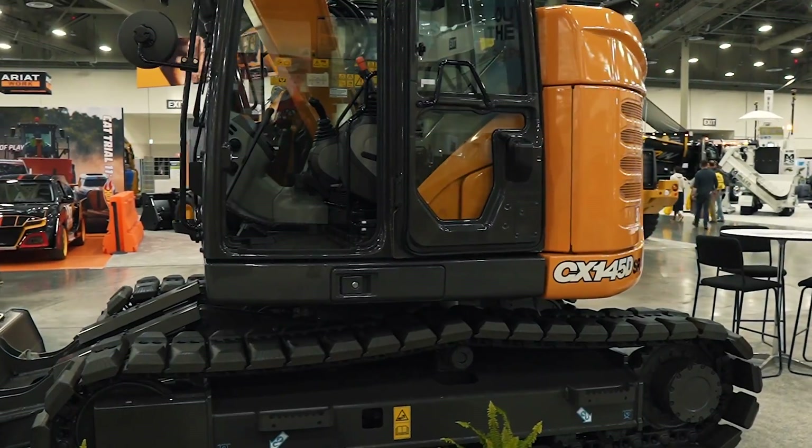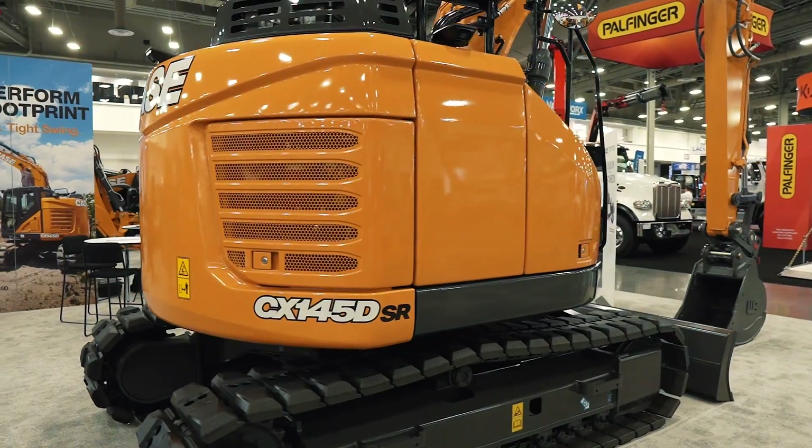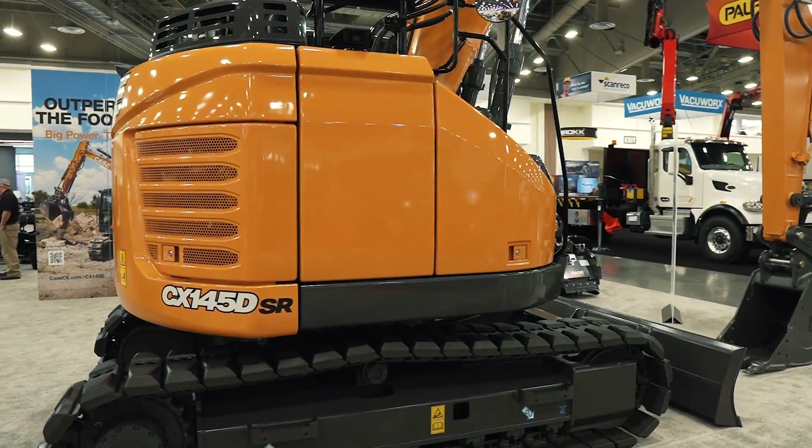We also have a CX145D in the booth, on which we've extended a similar offering on technology.